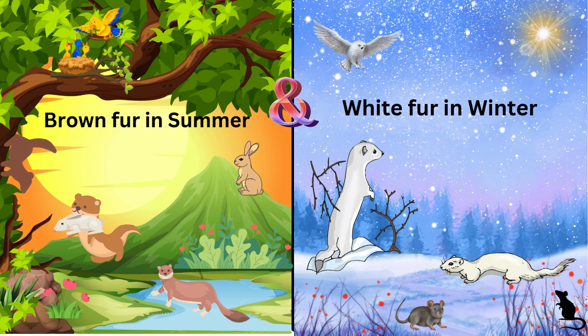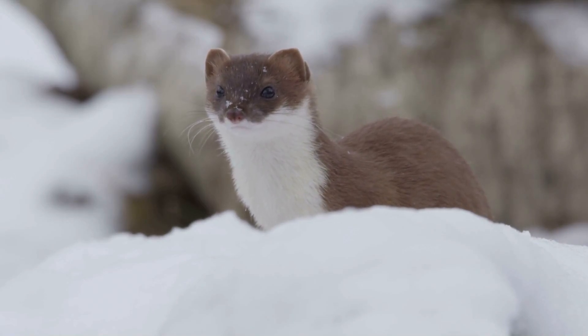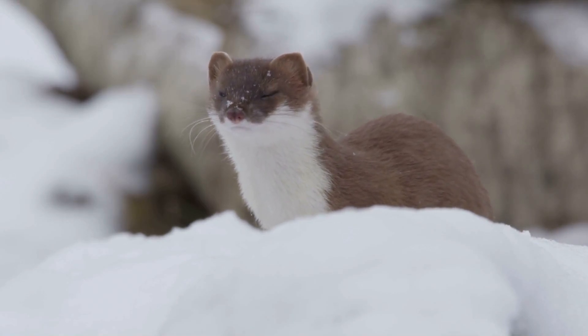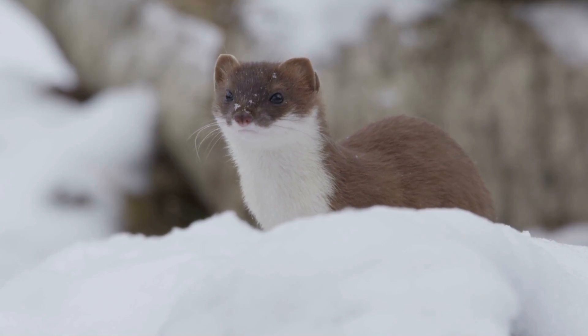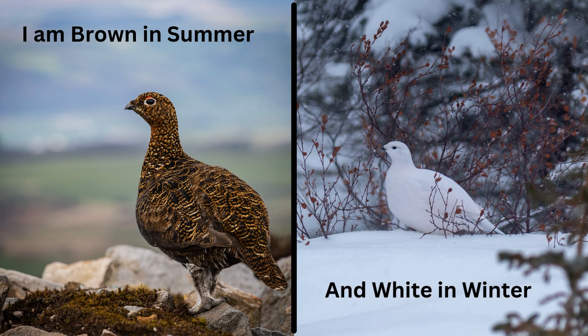This is the ermine, also known as the stoat. In warmer months their fur is brown, but in winter it changes to white, providing excellent camouflage in the snow. Here's an interesting fact: ermine are very skillful tree climbers and are able to go down a trunk headfirst, as squirrels do.